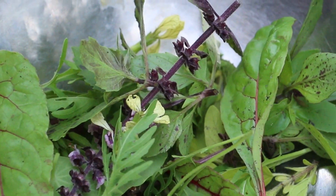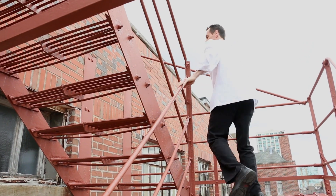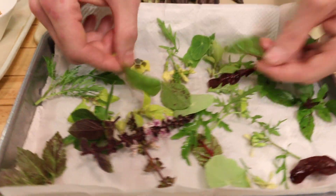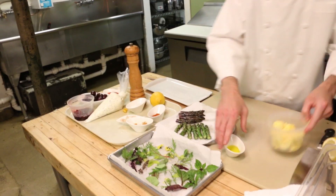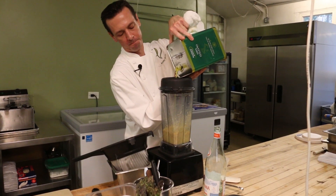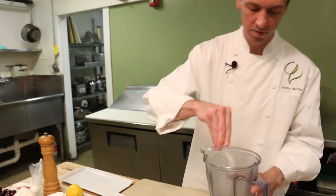Here at Quince we use herbs from our gardens upstairs on the roof and out front to finish different dishes. Here we're going to be making our egg yolk sauce with parboiled eggs, olive oil, a little bit of lemon juice, salt and pepper.